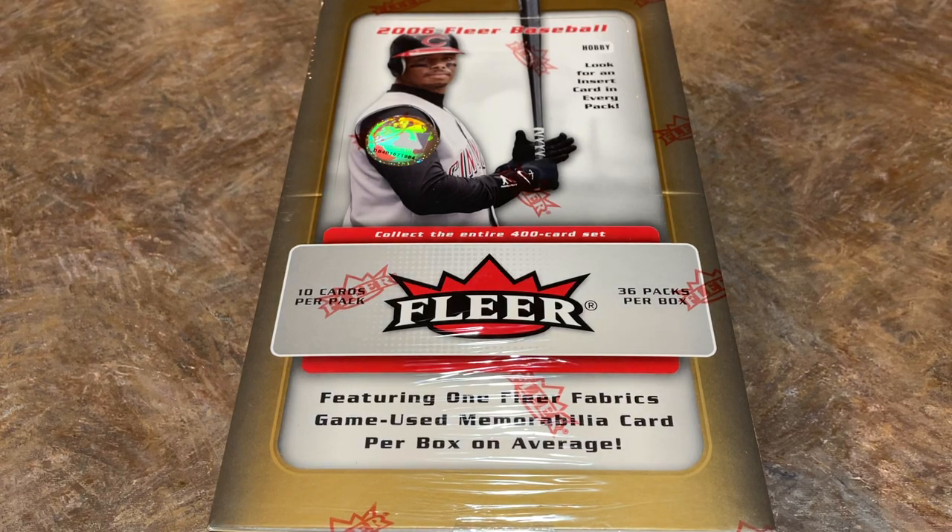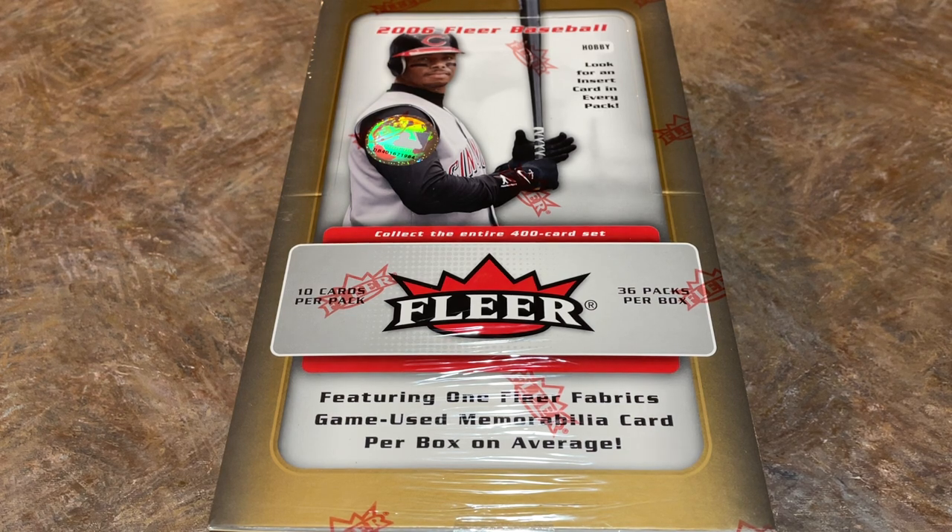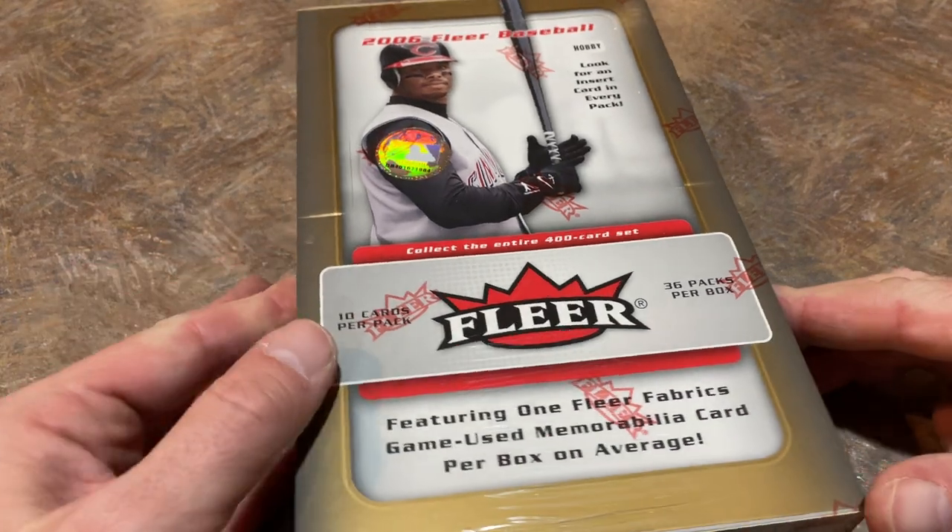Hey everybody, welcome back to another brand new video, an episode of Throwback Thursday. Today we're going back to 2006 and opening a hobby box of 2006 Fleer featuring Ken Griffey Jr. on the front. We've been doing this series for like two or three years now and we've got tons of videos. Make sure you check out the playlists in the description box if you'd like to watch a bunch of past videos.